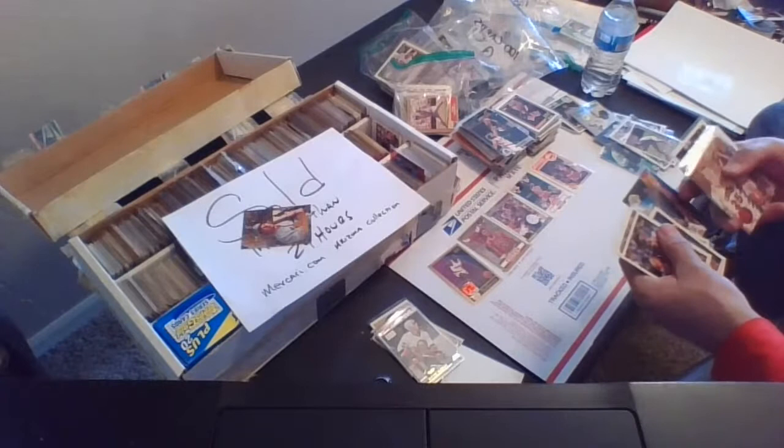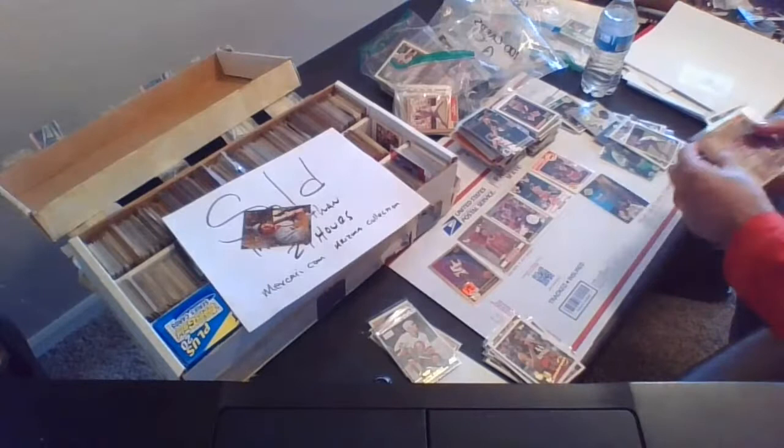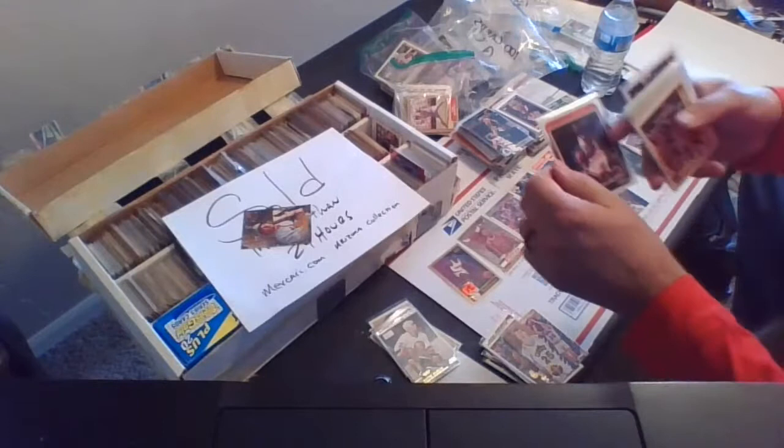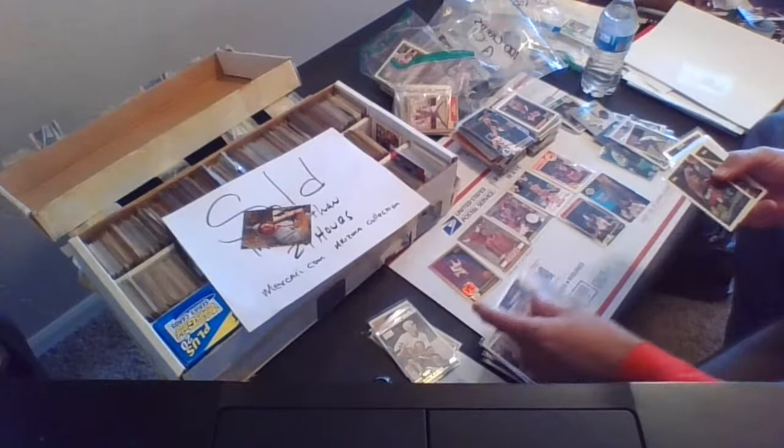Harold Miner rookie card — this is the Skybox rookie, 92-93 Harold Miner, card 360 with the Miami Heat. That will be part of the group. Charles Oakley, card 18 of 132 from the 1988 Fleer set — it says traded to New York. So one of the older Fleer sets; those are harder to come by.